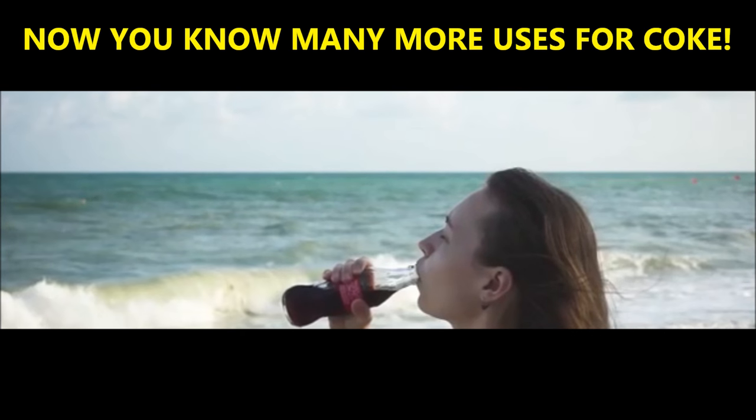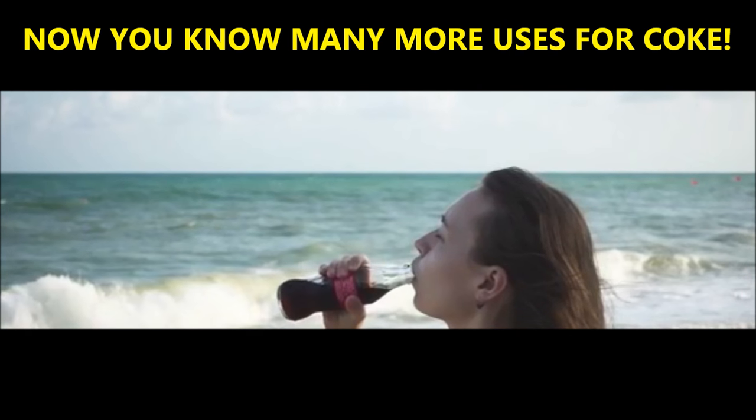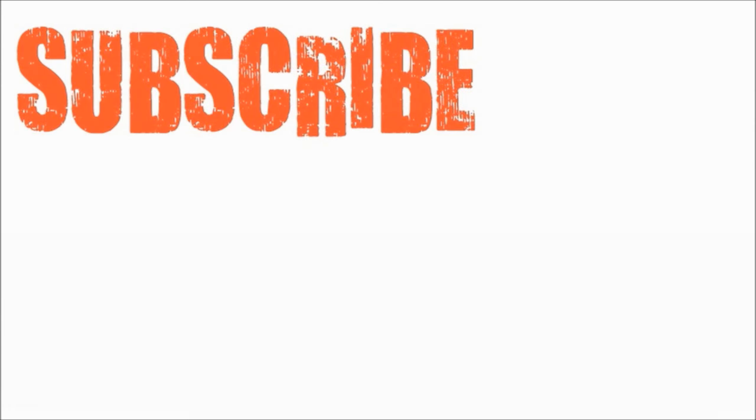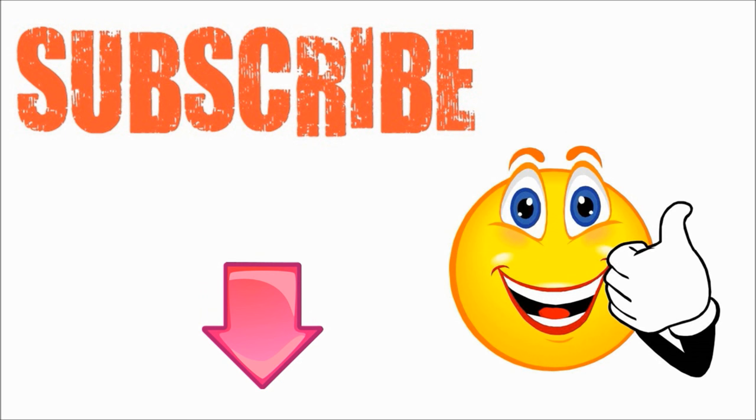This concludes 20 practical and unusual ways of using Coca-Cola. Hopefully you've learned something new. If you like this video, please give it the thumbs up and don't forget to subscribe to my YouTube channel. Thanks for watching and bye for now.